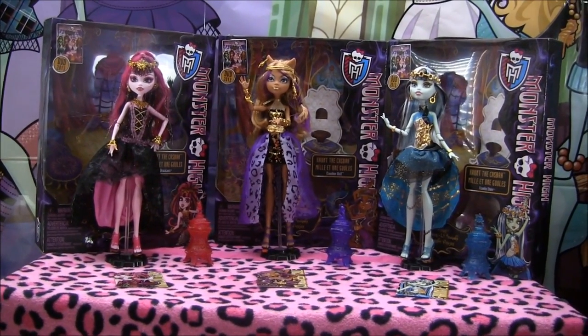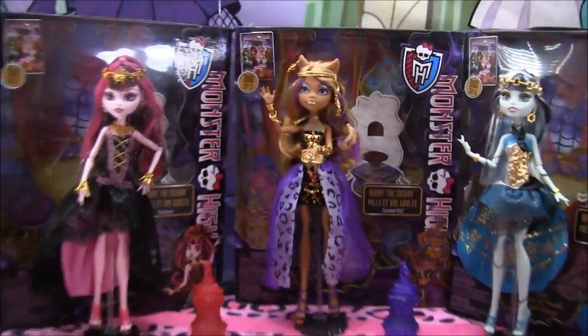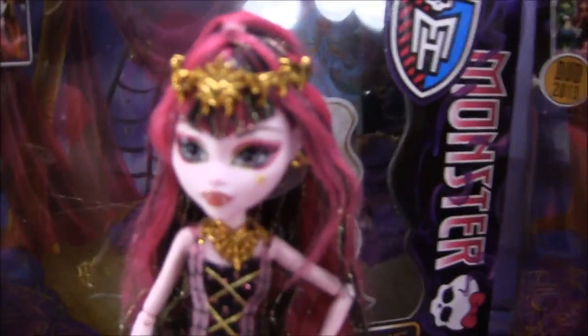Hey guys, it's Nikki here and today I'll be doing a review on 13 Wishes Haunt the Casbah dolls. I'm super excited to have them. They're really pretty and lots of gold. I got them from Toys R Us Canada.